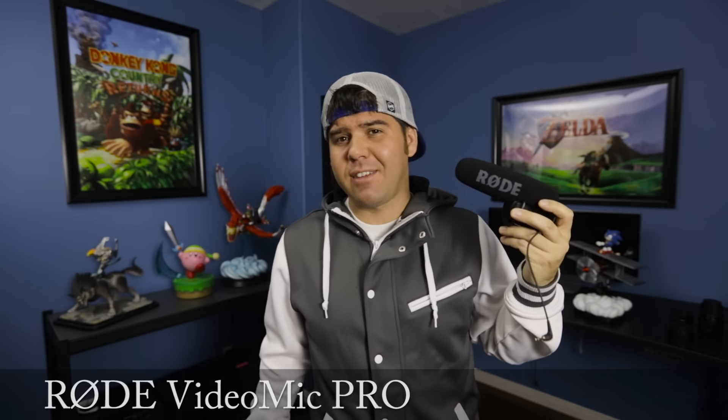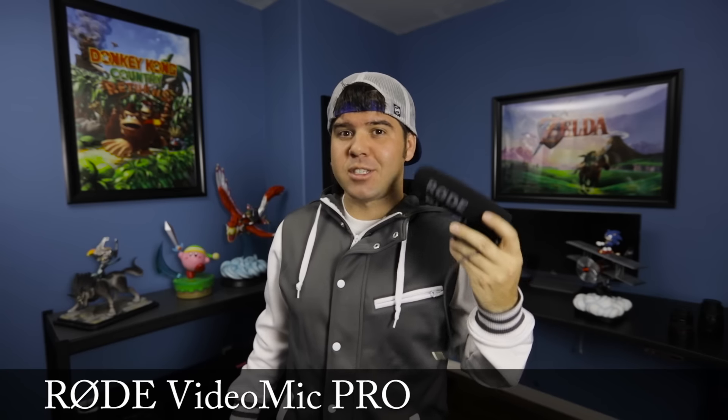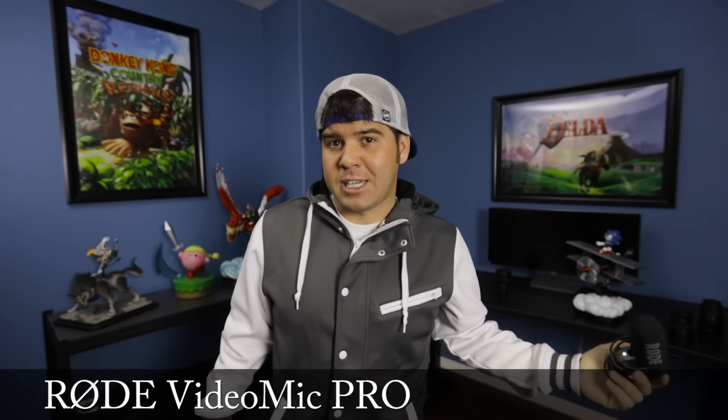For the last five years I have used a Rode Video Pro mic. This is the mic right here — it's the very same mic we're using as we speak, so if you're curious how this mic sounds, you're listening to it right now, including in our behind-the-scenes videos.